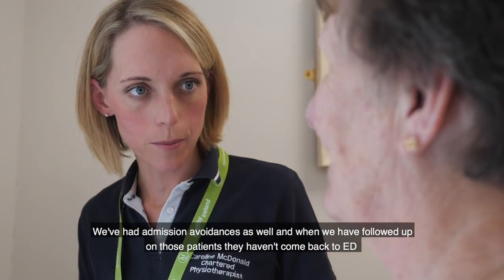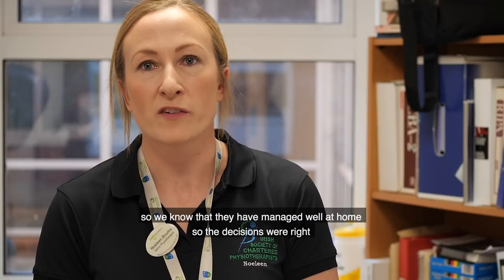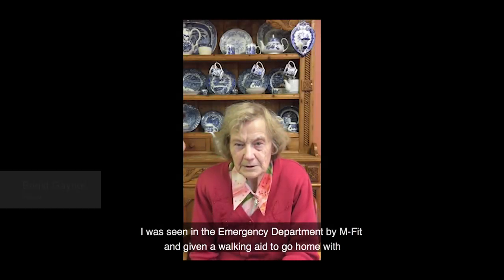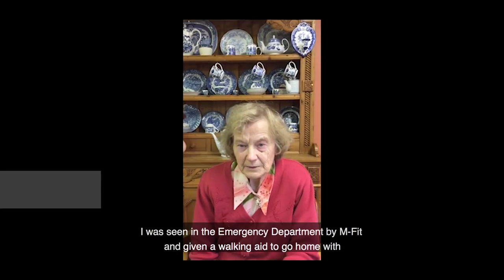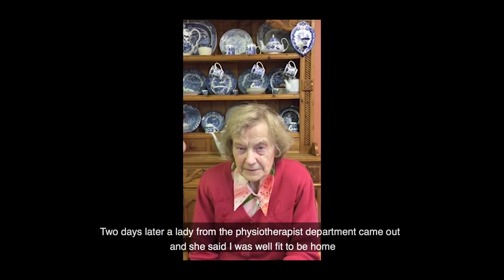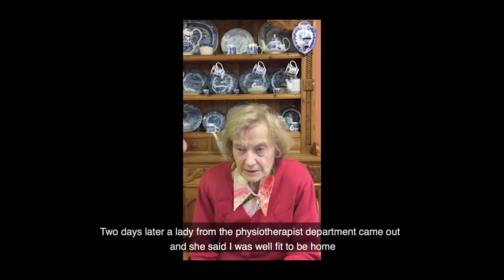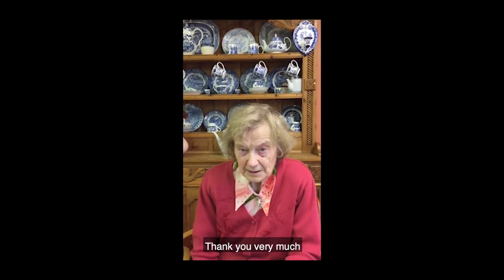We've had admission avoidances as well, and when we followed up on those patients, they haven't come back to ED. So we know they've managed well at home, and the decisions were right. I was seen in the emergency department and given a walker to go home with. Two days later, a lady from the physiotherapy department came out and said I was well fit to be home. I was delighted to get home that evening. Thank you very much.